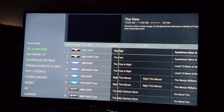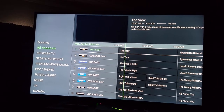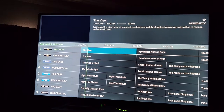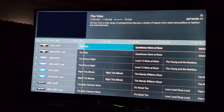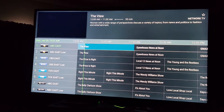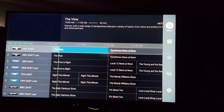If your guide doesn't auto-update for some reason, you can go on to any channel — you can see my guide's updated. I never have an issue with it, but if you do, hold down the center button on any channel. Don't highlight it, don't click it, just hold down the button and it'll pop open the menu on the right.